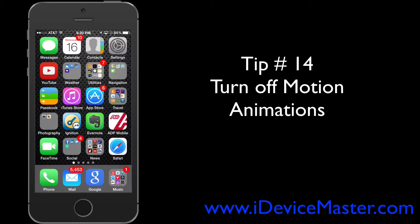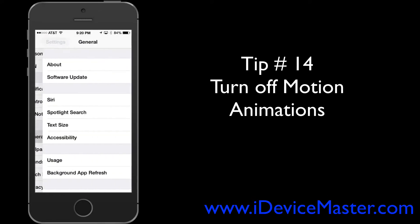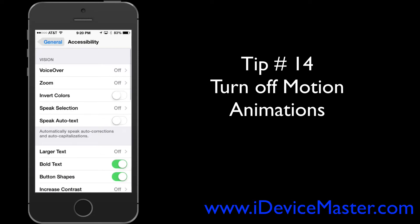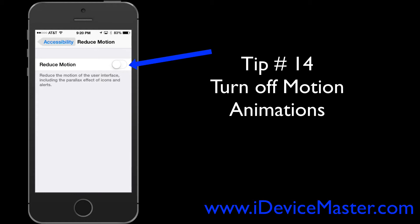Tip number fourteen: turn off motion animations. These look cool at first but can seem unnecessary after a while. Go to Settings, then General, then Accessibility, and scroll down until you see the Reduce Motion option. You can turn that on or off.